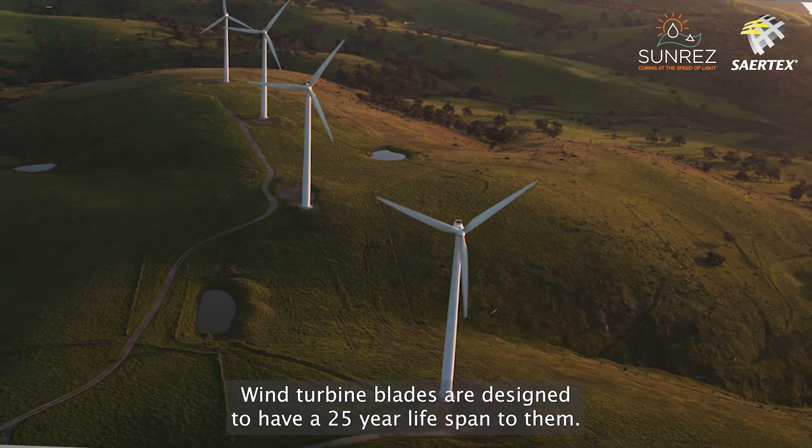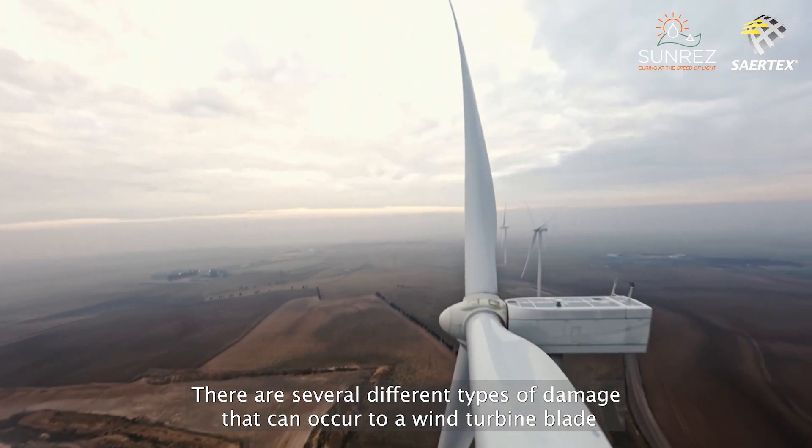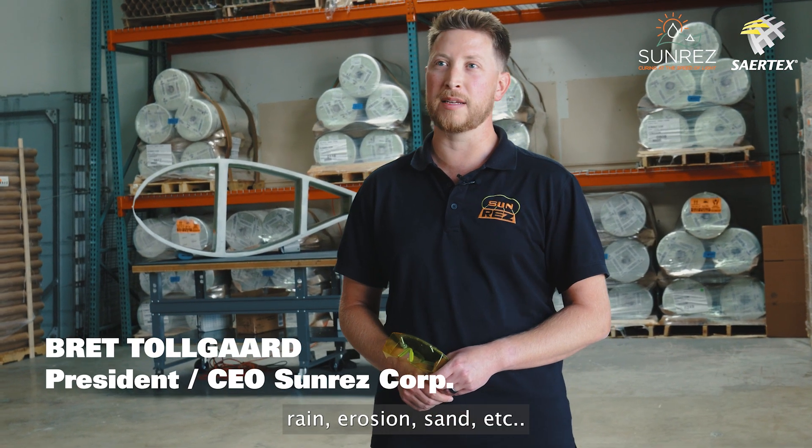Wind turbine blades are designed to have a 25-year lifespan. There are several different types of damage that can occur to a wind turbine blade: rain, erosion, sand, etc.